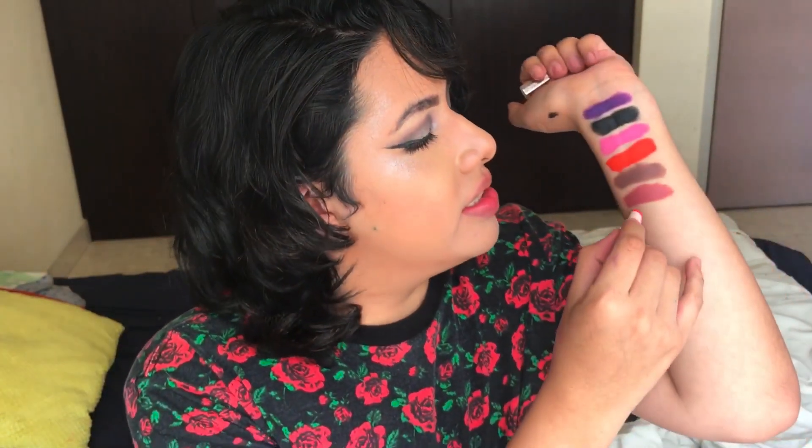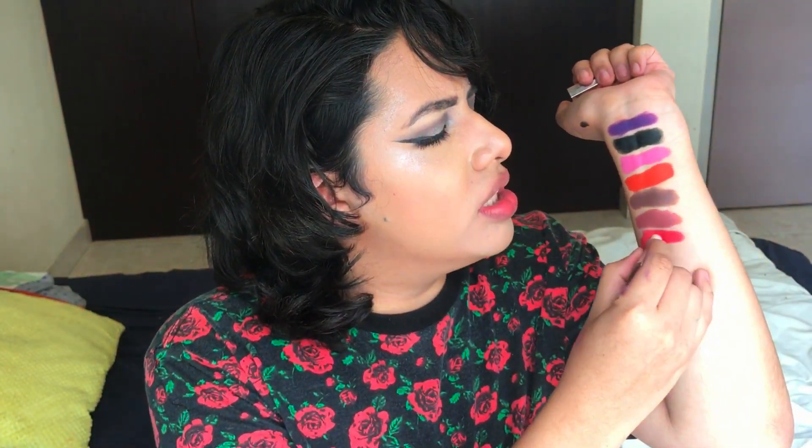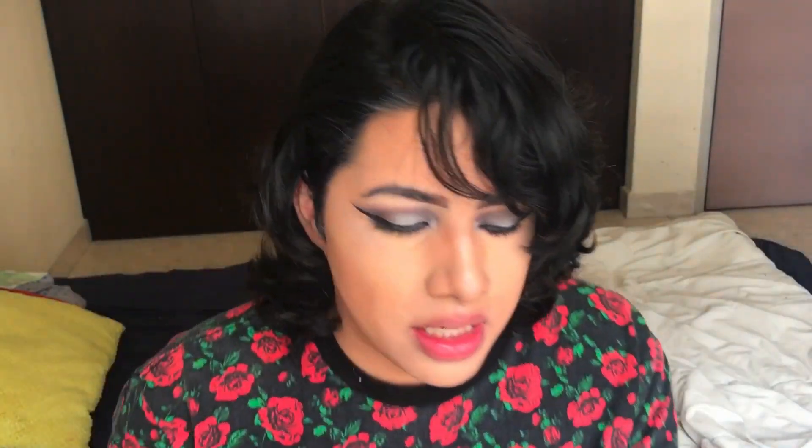The next shade is Dragon Mami. This one looks gorgeous — I hope it's not dry. I really love the color, I really love the color, but I'm not in love with the formula — it's drying. It's not as dry as the first two, but it's definitely not as creamy as the rest. The color is dope though. Cute.